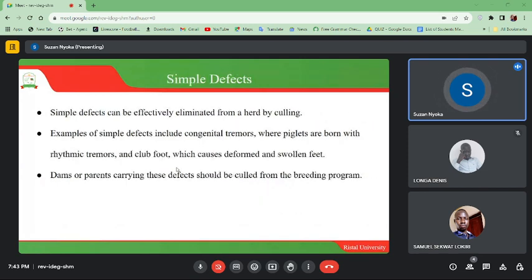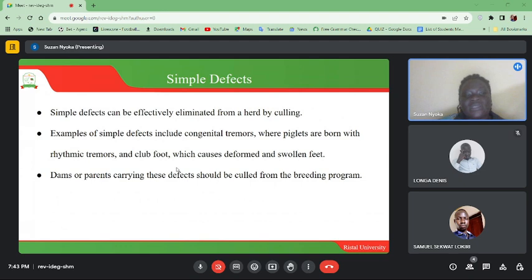Simple defects can be effectively eliminated from a herd by culling. Examples of simple defects include congenital tremors, where piglets are born with rhythmic tremors, and club foot, which causes deformed and swollen feet. Dams or parents carrying these defects should be culled from the breeding program.